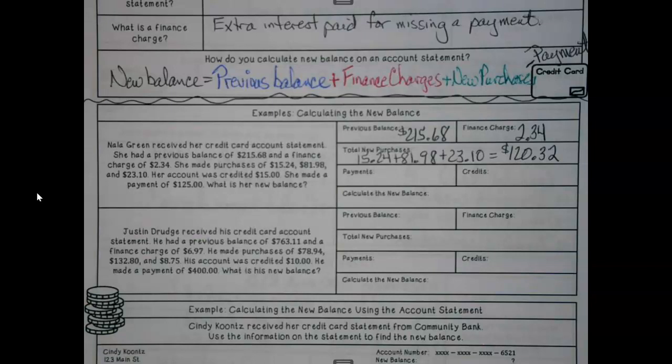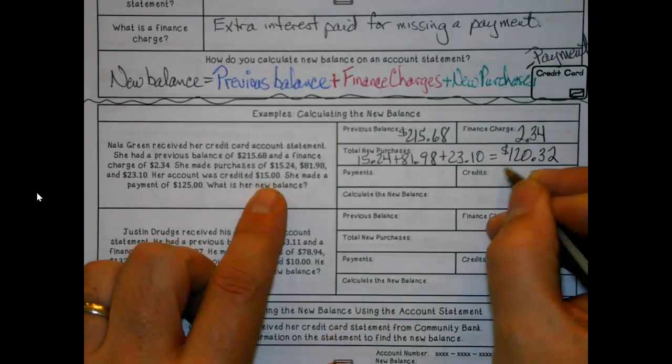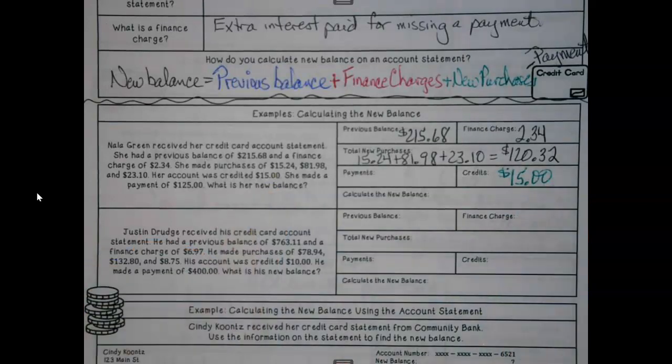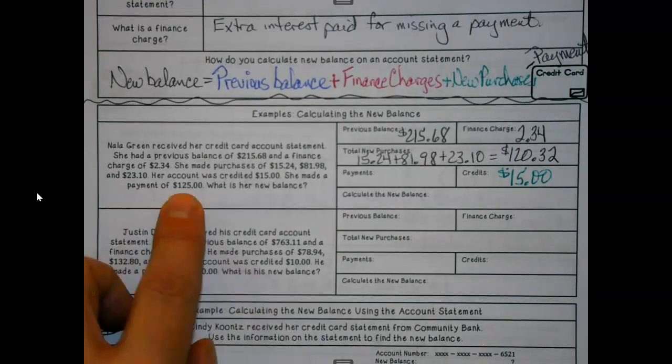Her account was credited for $15. That could be a lot of things — maybe they tried to give her a late charge and she came up with evidence and said, 'I paid it here, why are you doing this?' So they gave that back to her. And then she made a payment of $125.